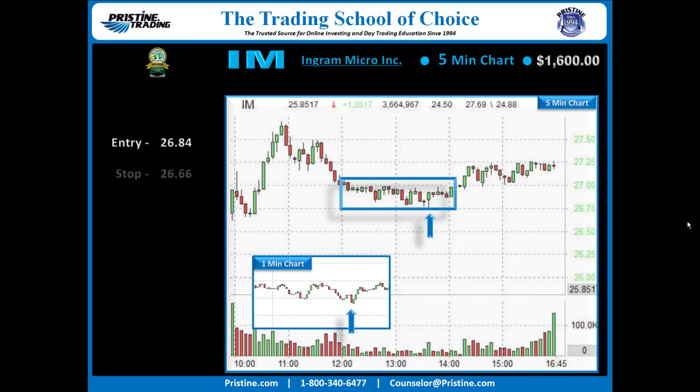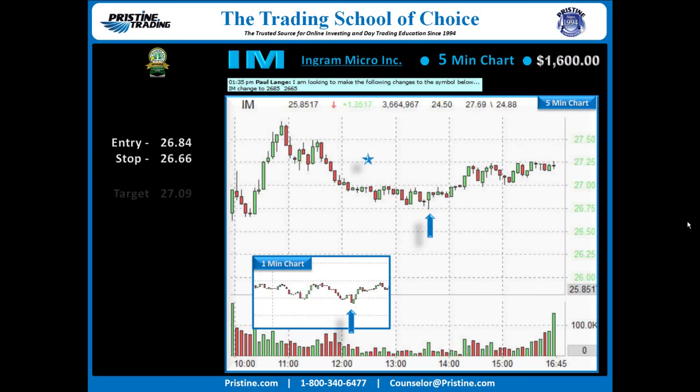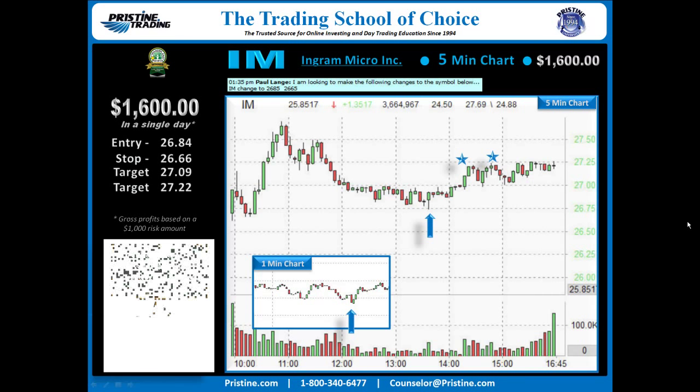If you look at the hourly chart there, it never has a huge rally — doesn't take out the high of the day — but yet it's a nice profitable trade at the end of the day. It was just a matter of finding a couple of targets. The first target was taken on the breakout of that stage one as it topped out at 27.09, and the second target was trailed at 27.22. Overall, $1,600 profit in about an hour and a half, based on a $1,000 risk amount.